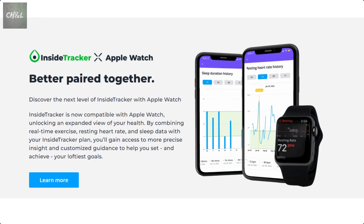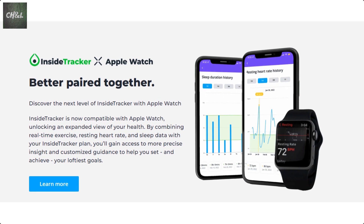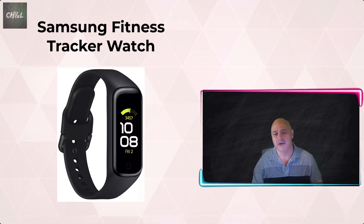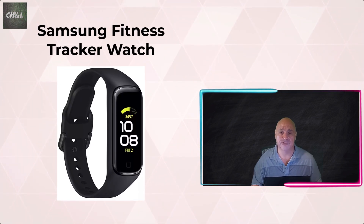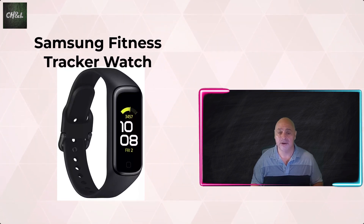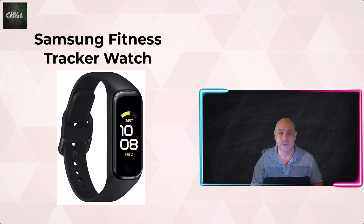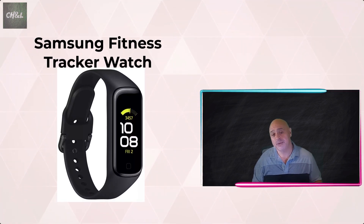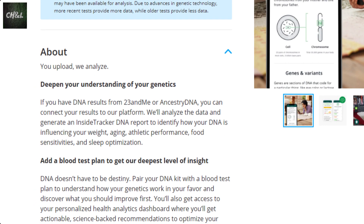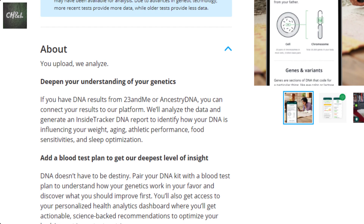InsideTracker can also integrate with certain fitness trackers, which comes with my $119 package, so I'm anxious to add more data to the overall analysis. I currently have a Samsung fitness tracker watch, but it's not integrated, so I'll be looking at the best fitness trackers — Apple, Garmin, and Fitbit — and choosing one to review in an upcoming episode. I'll also be adding the DNA results for an additional $29. I've ordered the 23andMe DNA test, which I will also be reviewing shortly.